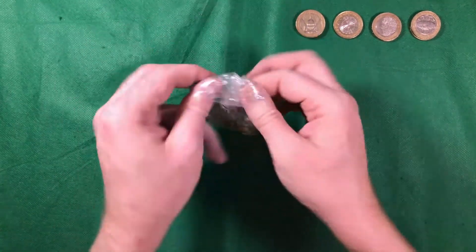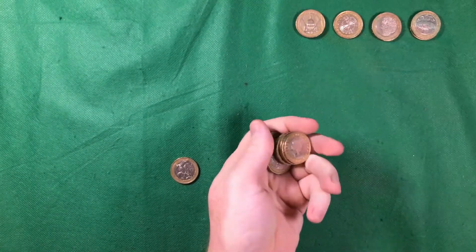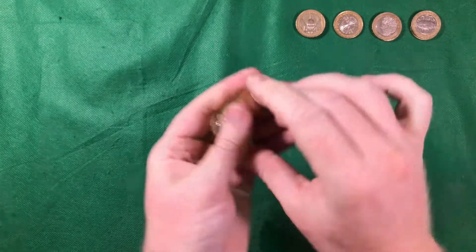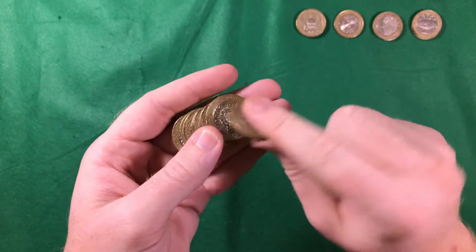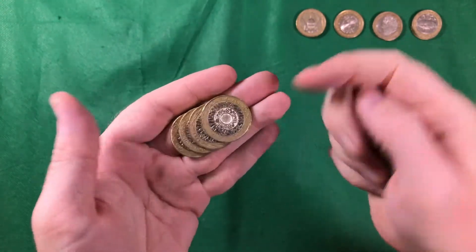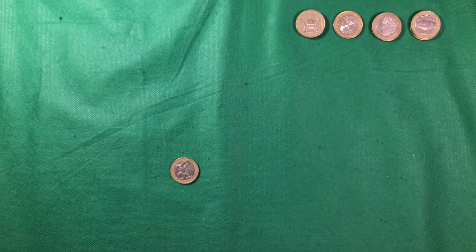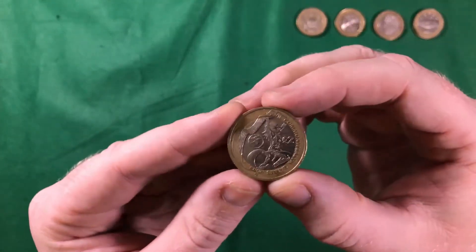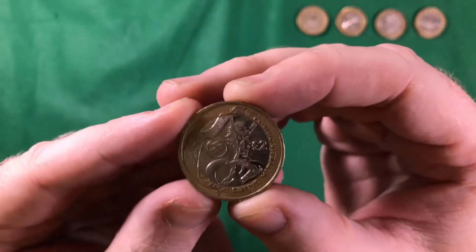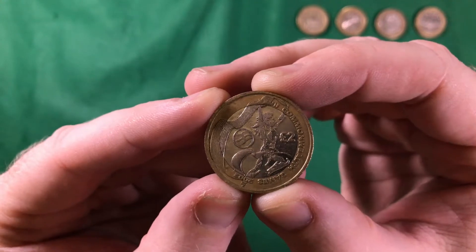We're now on to the last bag, so we'll do this one in real time. Obviously not a lot of finds today, but with that Commonwealth Games find it is, for me, still an amazing hunt. Never thought I'd actually finally get one. The star of today has to be the England Commonwealth Games two pounds, so let's get it added to the album.